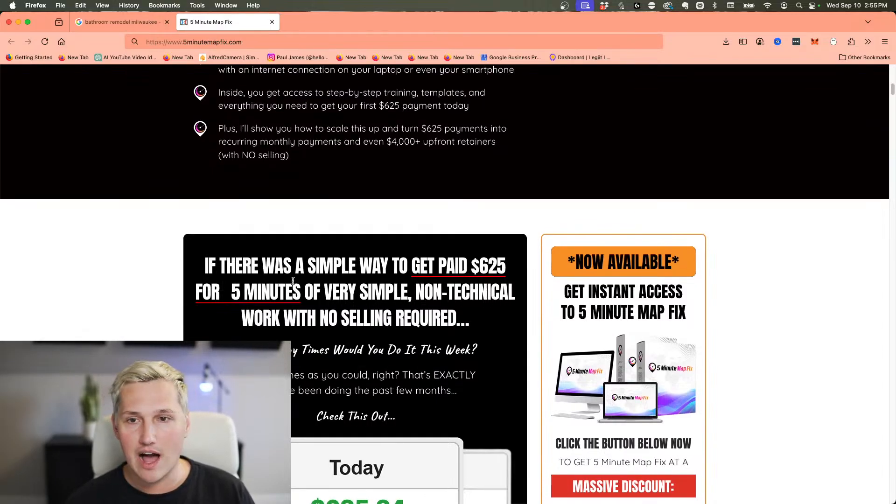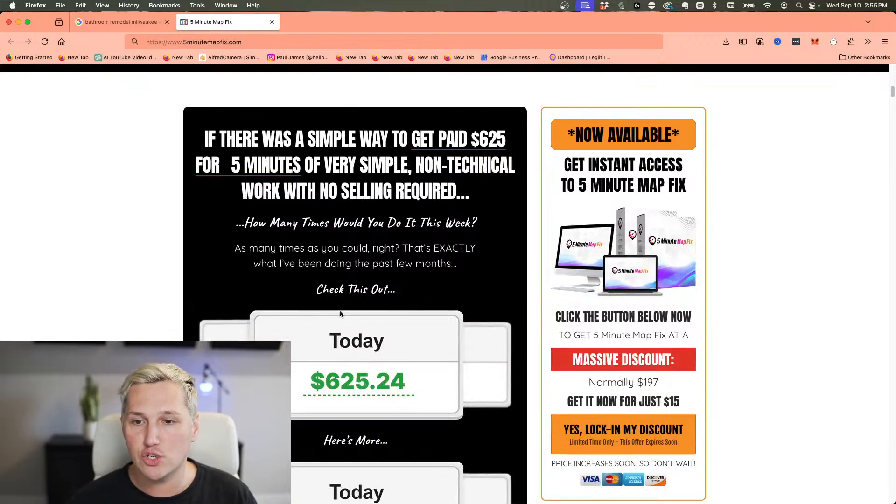My new product, FiveMinuteMapFix.com, is basically the checklist to uncover these issues like clockwork, then use AI to fix them in literally five minutes and get paid $625 every time you do it. This is on early bird special right now — leave a comment below and I'll leave a link in the description to get you in at the early bird discount. This will be selling for $197 but I'm running an early bird special for you guys right now.